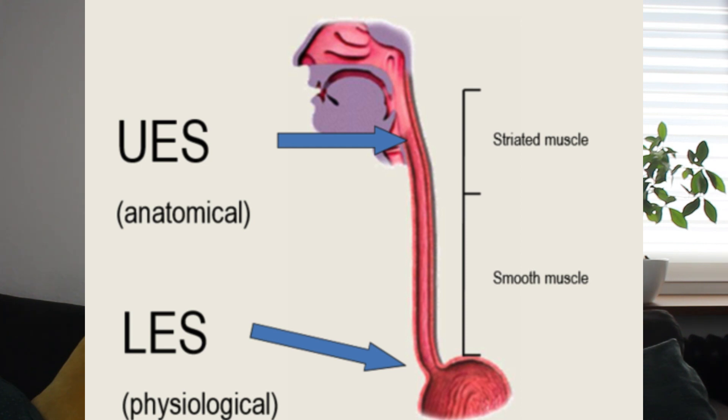Now let's meet our first line of defense: the valves. Your body has a fantastic system of valves, medically known as sphincters, which act as barriers between different organs. In the context of silent reflux, two primary valves play a critical role: the lower esophageal sphincter and the upper esophageal sphincter.